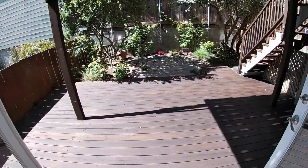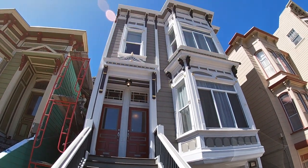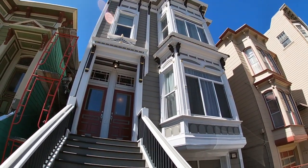Look at that deck — this is a private deck and a private garden. Now let's take a look at some details, which are really important these days. We're going to climb up one flight right here. Once again, this is a two-unit condominium.